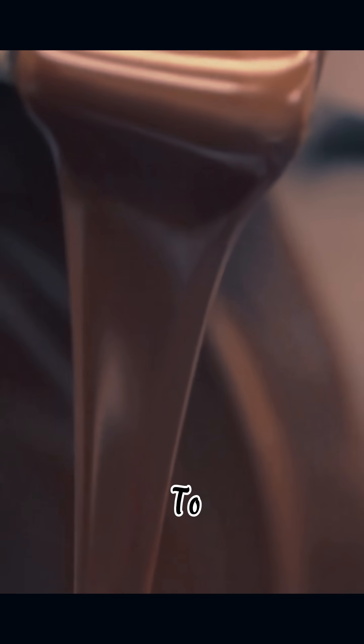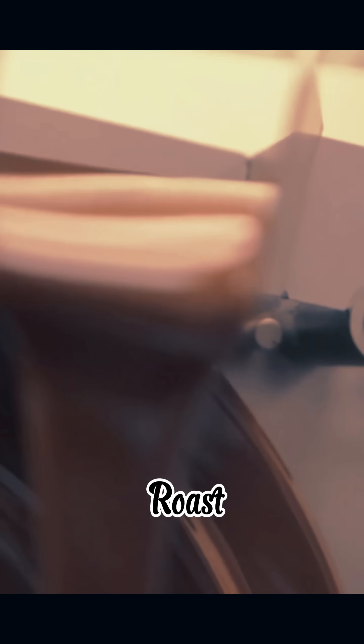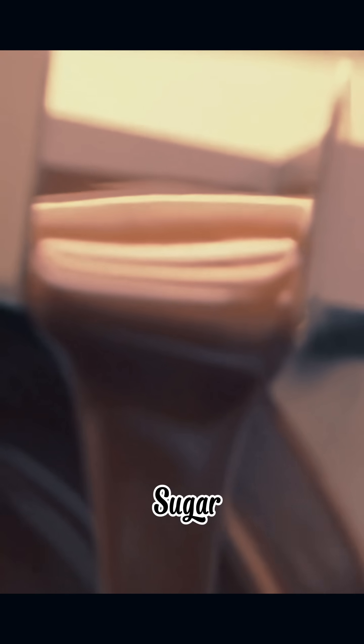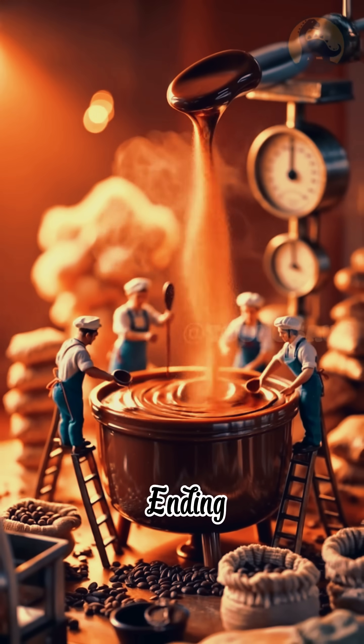Ever eaten chocolate and thought, who was the first person to think, let me ferment these bitter beans, dry them for a week, roast them, grind them, then add sugar? Well, the story of how chocolate is made is way weirder than you think, and the ending will blow your mind.